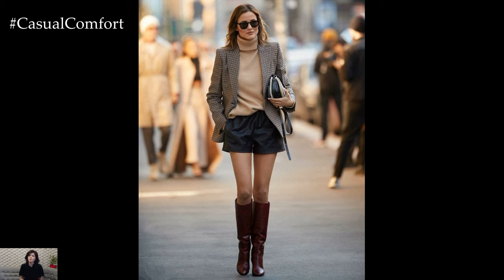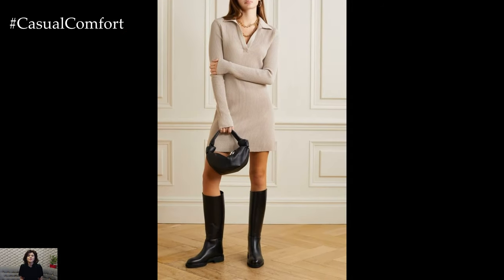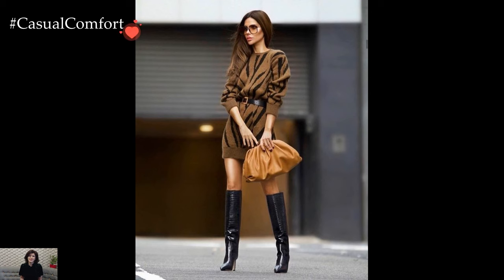For a sleek and polished daytime look, imagine pairing knee-high or over-the-knee boots with a tailored blazer and skinny jeans. The structured silhouette of the blazer adds sophistication, while the form-fitting jeans elongate the legs and create a streamlined appearance.